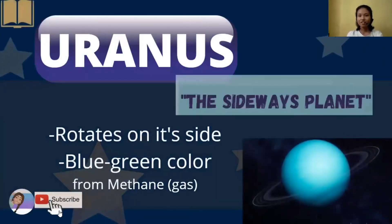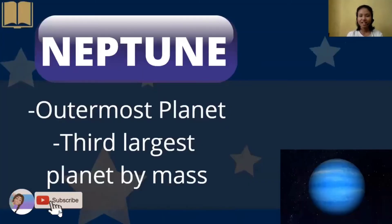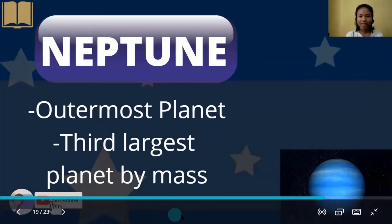Next is Uranus, or the sideways planet, since it rotates on its side and has a blue-green color from methane, which is a type of gas, as we can see in the picture. Next is Neptune, which is the outermost planet and the third largest planet by mass.